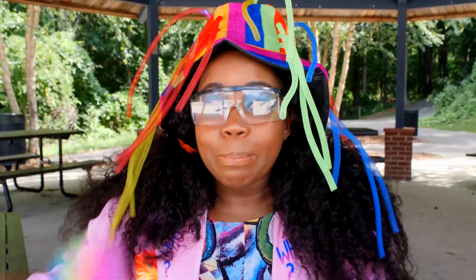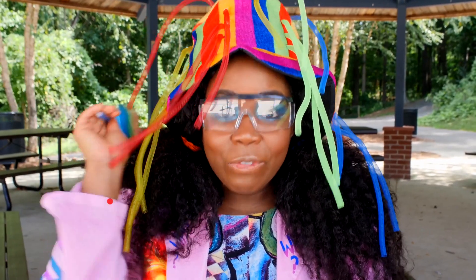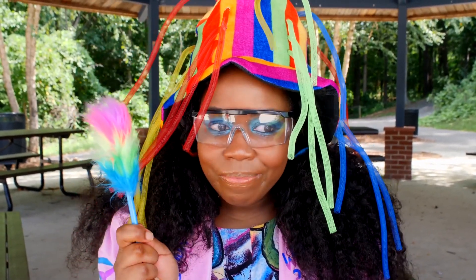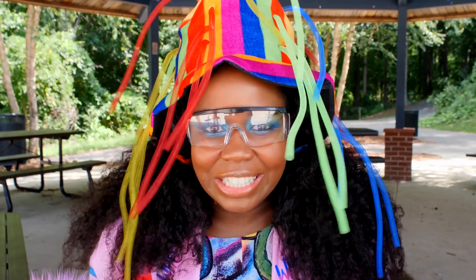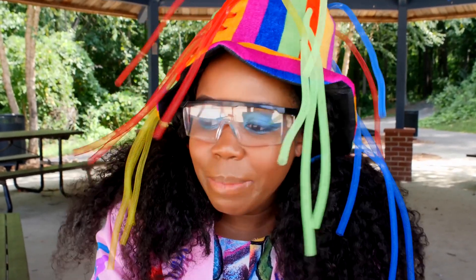Okay peoples, we did blue, yellow, red, orange, and violet. Now let's mix it all up to make something special. Okay, here we go — we're gonna mix all of them in.